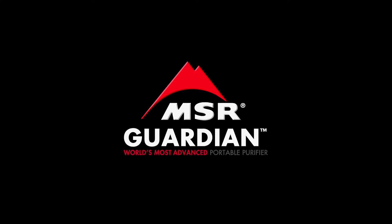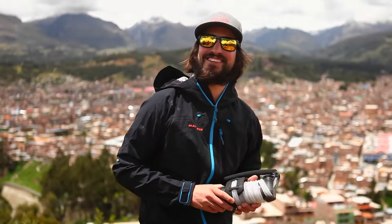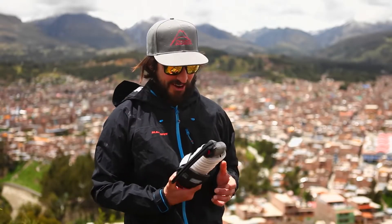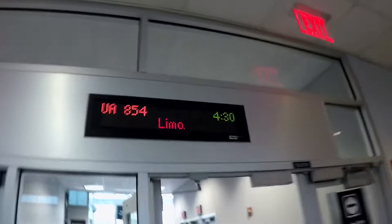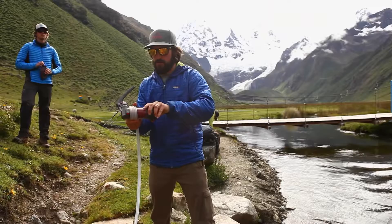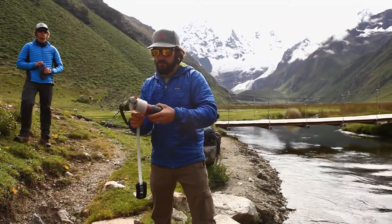MSR came to me with this product — it's called the Guardian Water Purifier. Hi, I'm Scott Rickenberger, a photographer and adventurer from Seattle. They came to me and asked for a good way to tell the story visually of just how fantastic and game-changing this is.